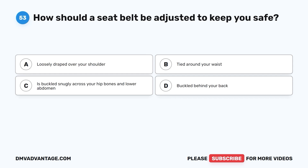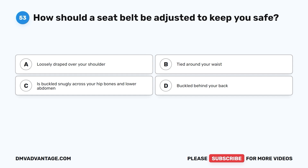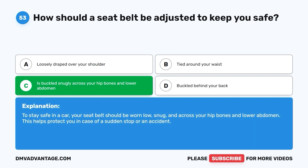Question 53: How should a seat belt be adjusted to keep you safe? A. Loosely draped over your shoulder. B. Tied around your waist. C. Buckled snugly across your hip bones and lower abdomen. D. Buckled behind your back. The correct answer is C. To stay safe in a car, your seat belt should be worn low, snug, and across your hip bones and lower abdomen. This helps protect you in case of a sudden stop or an accident.